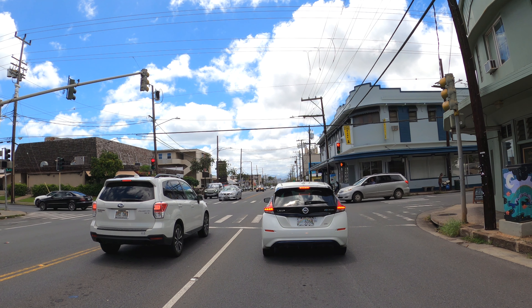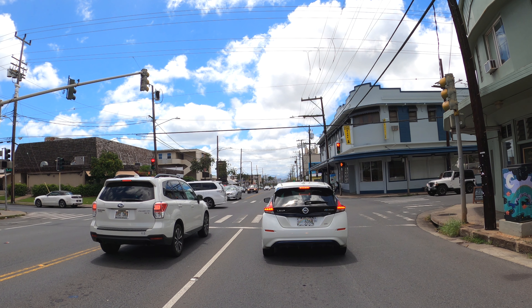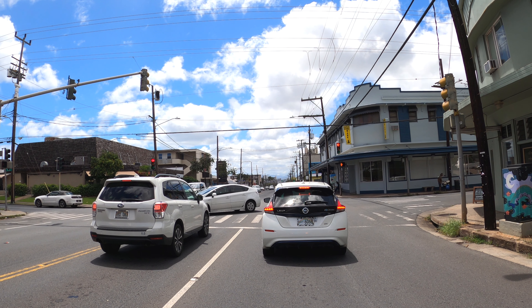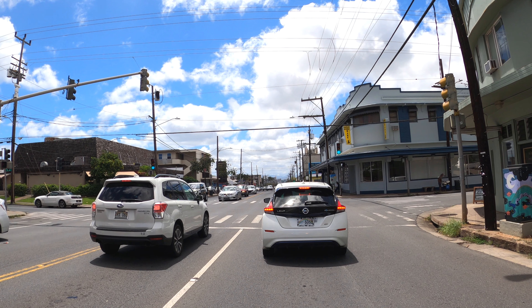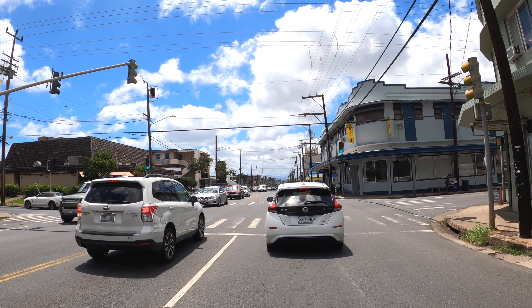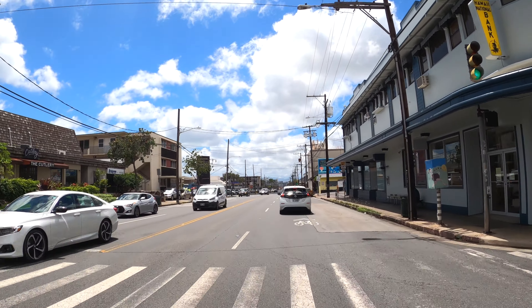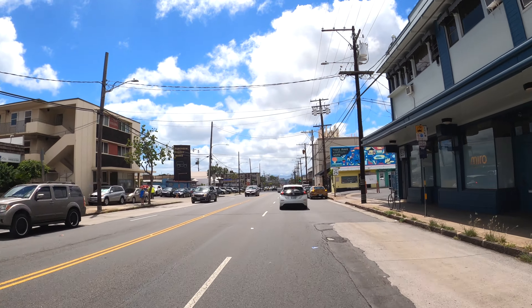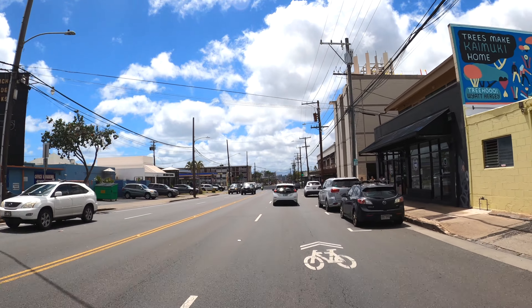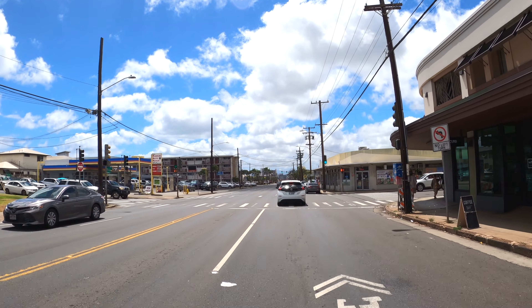As we make our way down, on the left side is going to be Zippy's on the next block. On the right side used to be a Chinese food place called Hung Won — I used to go there all the time but they're no longer there, there's another eating place there now. There are many bus stops along Waialae Avenue. If you're catching the bus on the left side you're going to the Hawaii Kai side or Kahala Mall. Catching the bus in the direction we're going takes you down to Kalihi.